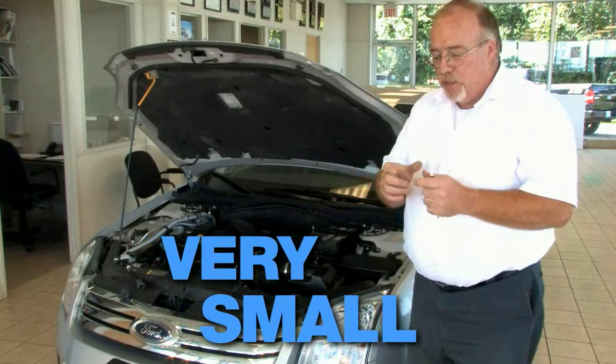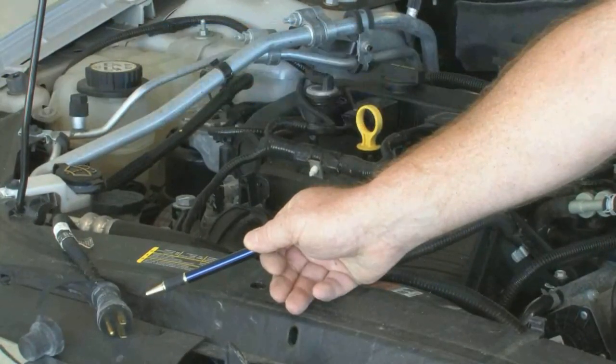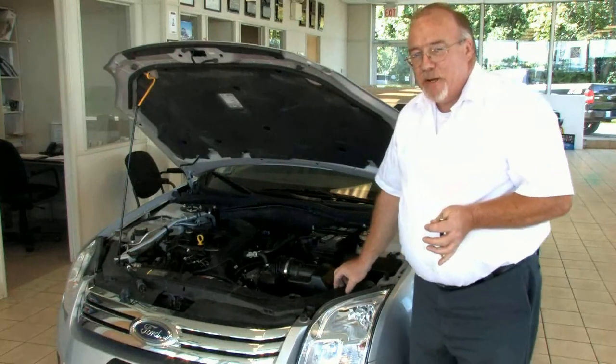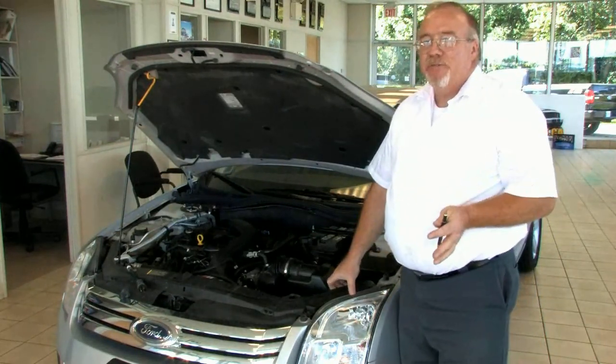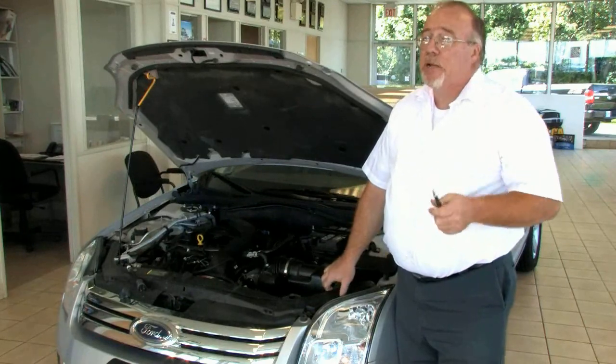A block heater is a very small electrical element inserted into the engine. If you plug it in for a couple of hours, it will pre-warm the antifreeze. If you're going to hit temperatures overnight anything around the minus 15 mark, you're going to want to plug the block heater in, but you don't need to plug it in all night.